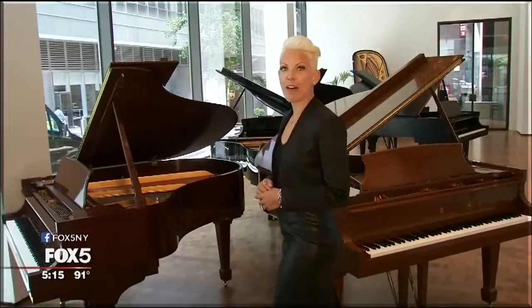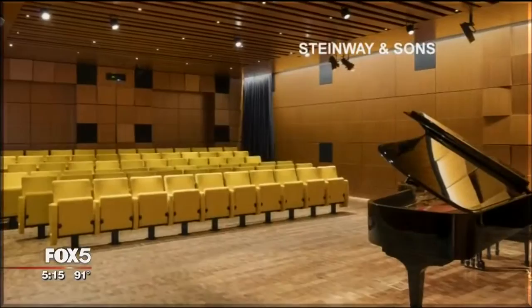Welcome to the Lap of Luxury. I'm Alison Morris. This week we visit Steinway Hall in Midtown Manhattan, the global flagship of Steinway and Sons.